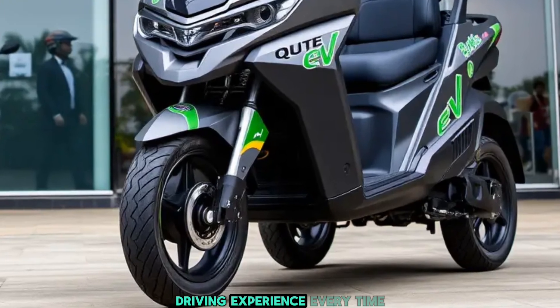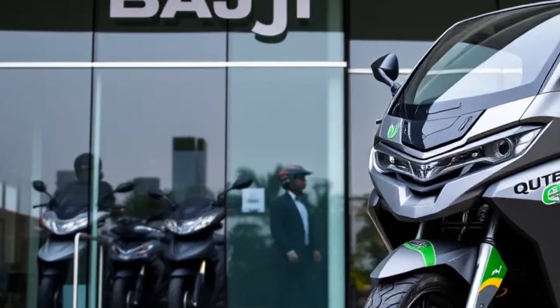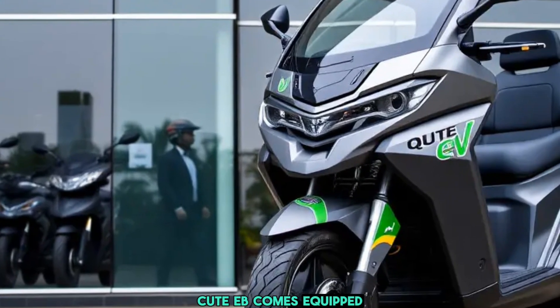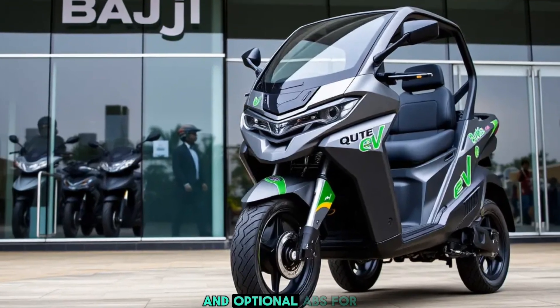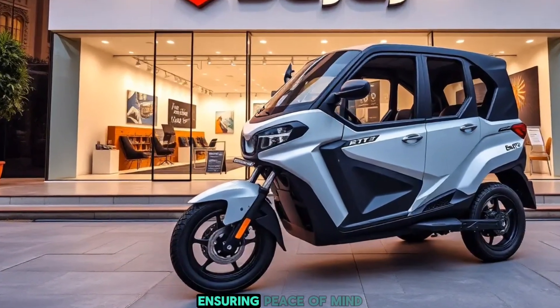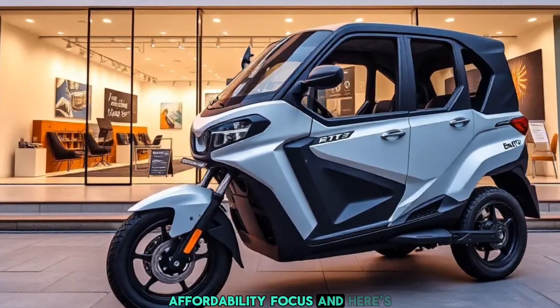Safety is a priority. The Cute EV comes equipped with seatbelts, a reinforced chassis design, and optional ABS for added braking control, ensuring peace of mind in every ride.